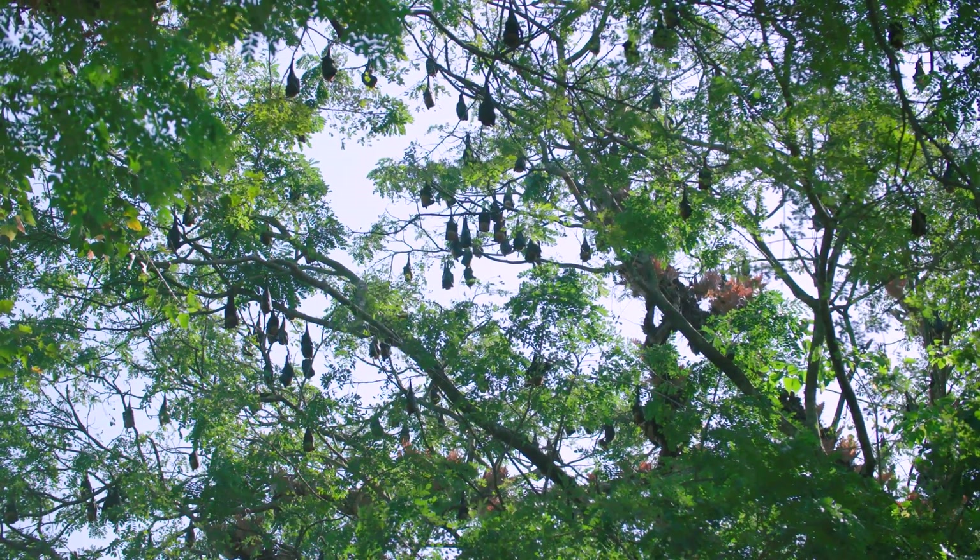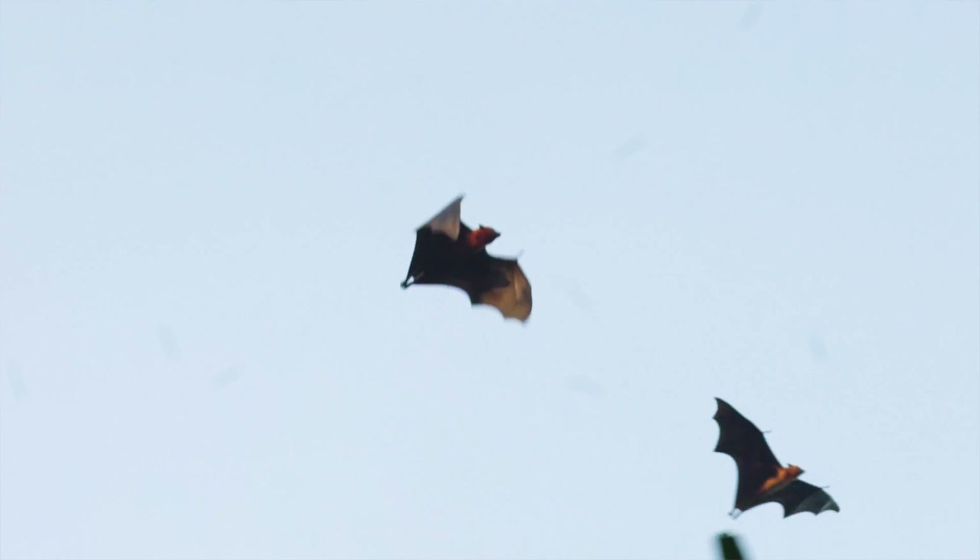We'll be taking biological samples to screen these bats for different viral diseases that they may be carrying.